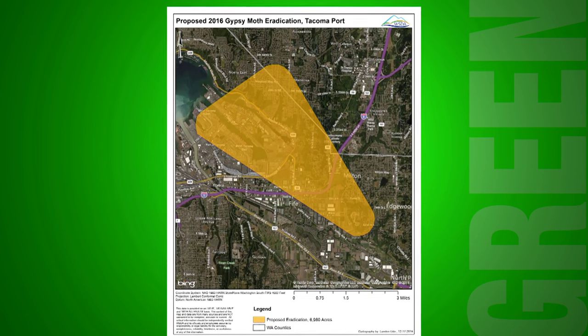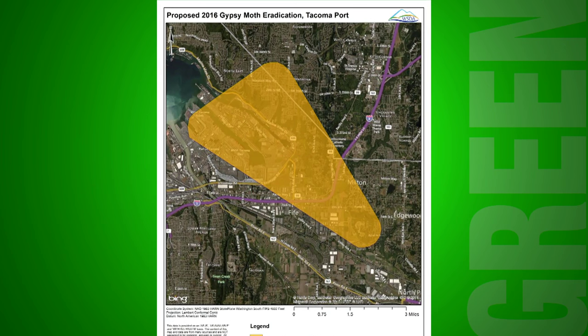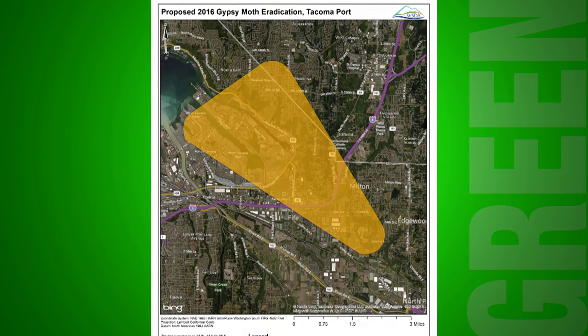The treatment zone in Tacoma is among the largest areas in the state at 7,000 acres. That includes portions of the Port of Tacoma, Northeast Tacoma, Fife, and Milton.